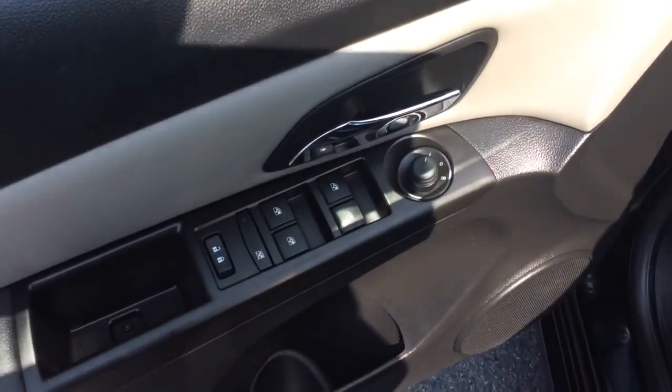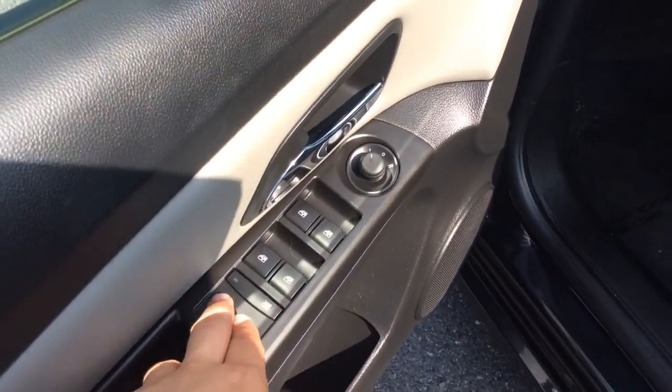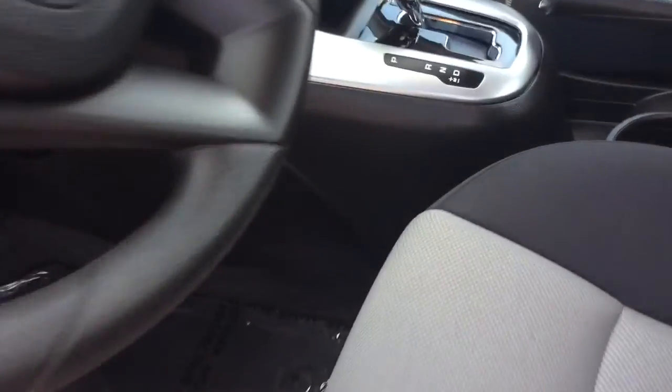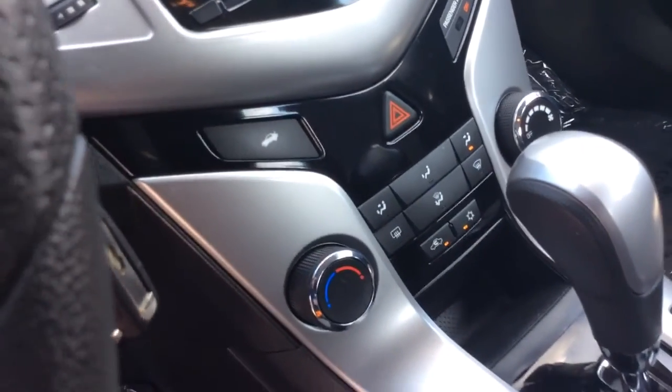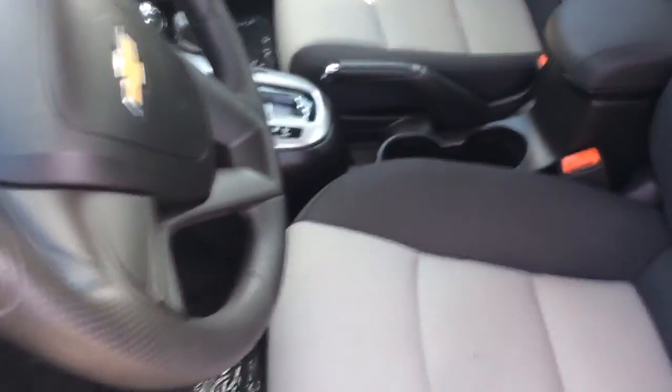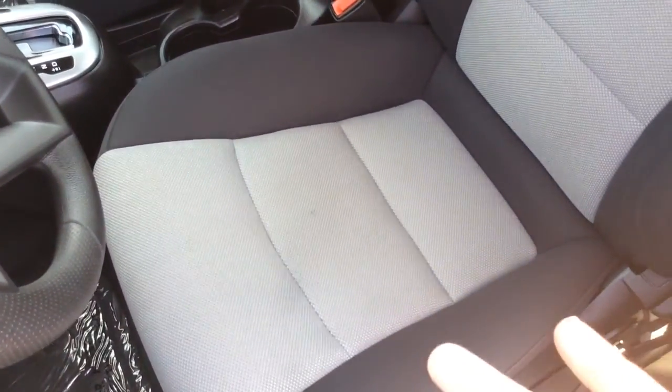One thing I noticed in the 2016s — they solved a common complaint. They moved the power locks back to the door, where they used to be in the center. And where the locks used to be, they added the trunk release, making it more visible. On older models it was kind of hidden and confused a lot of people.